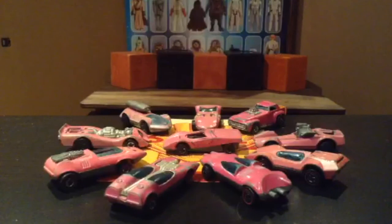When it comes to Redline Hot Wheels, pink is usually the toughest color to find, so I made a personal challenge of finding all 10 Shell promo cars in pink.